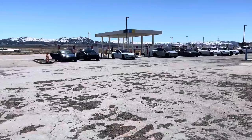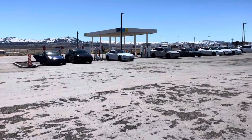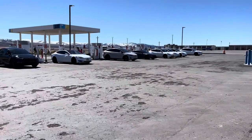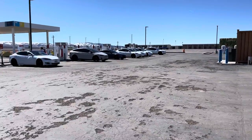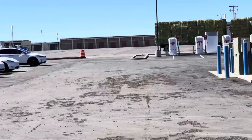Over on the south side there's a bunch of 250 kilowatt chargers. They wrap all the way around. We go into the back, and you can see several of them back there that are covered.